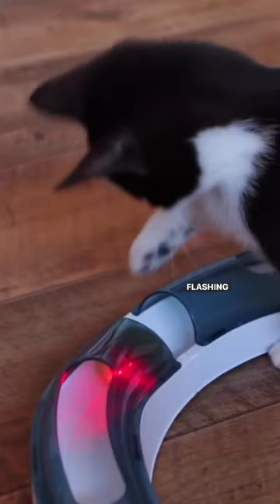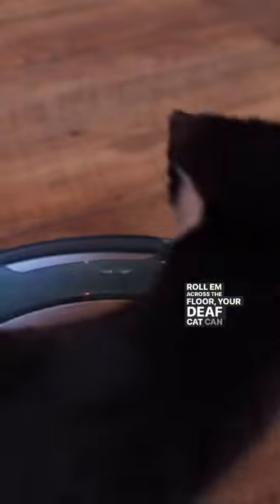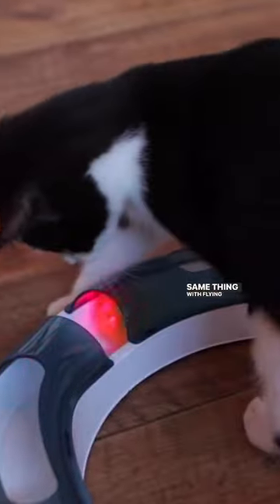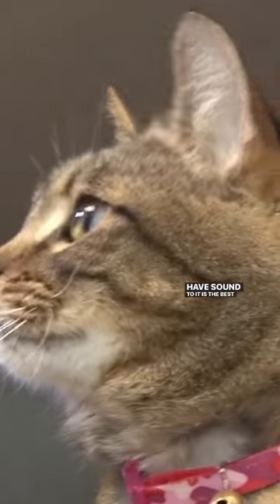Number one, your deaf cat can play, and they should play. Flashing lights and things like that — if you're going to roll them across the floor, your deaf cat can follow it. Same thing with flying toys. Anything that doesn't have to have sound to it is the best way to go.